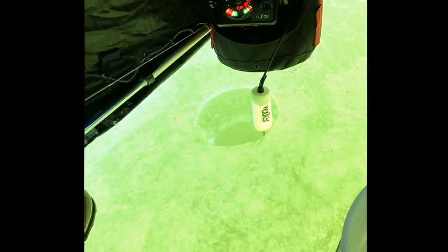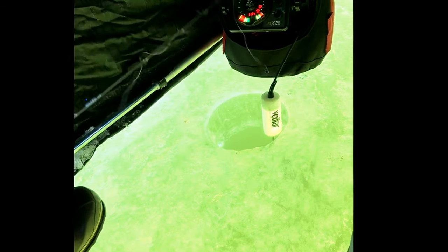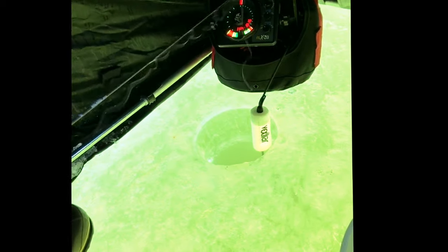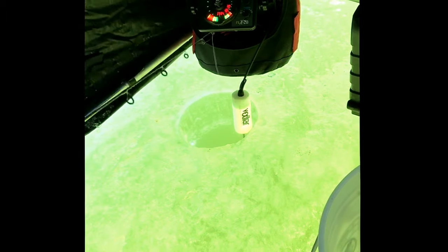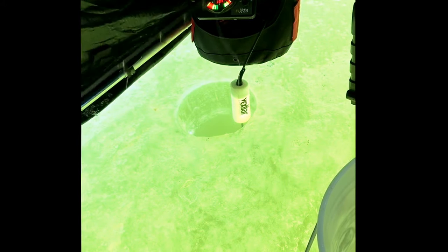I'm using the Clam black and gold leech tipped with a minnow head and a little white deer hair — that seems to be working best for jigging, just bouncing the bottom. It definitely hasn't been fast and furious; we're getting our fish but we're working for them. We've been out here for about five or six hours now and we're still working for them. Definitely slower than normal. Mason Outdoors, we'll be back.